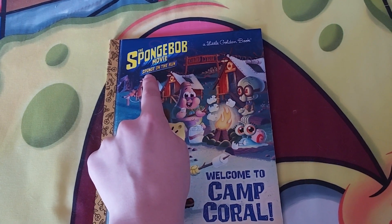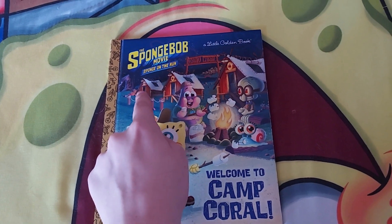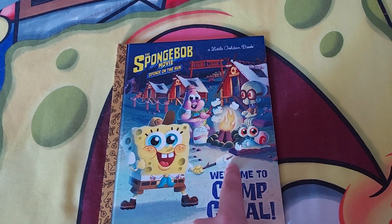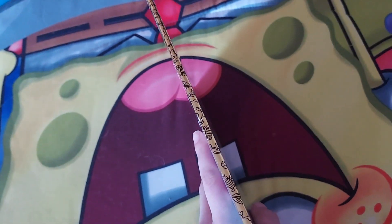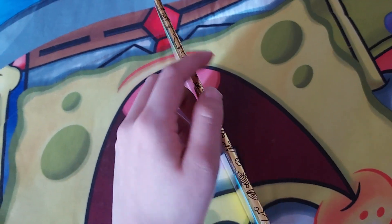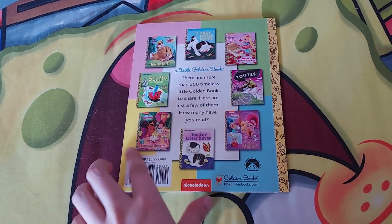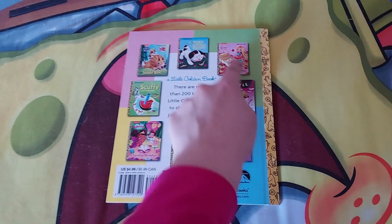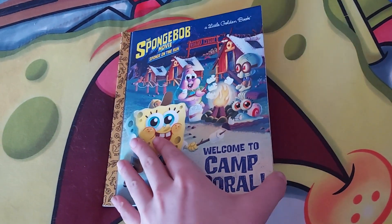This one is called a Little Golden Book, as you can see up there. There's also a SpongeBob movie logo on it. In the background you can see the cabins and the Camp Coral sign. Let's do a spine first — there's not much about the spine. Look at the color — it's the gold color. And here in the back there's a description about this book, and other books you can collect as well.